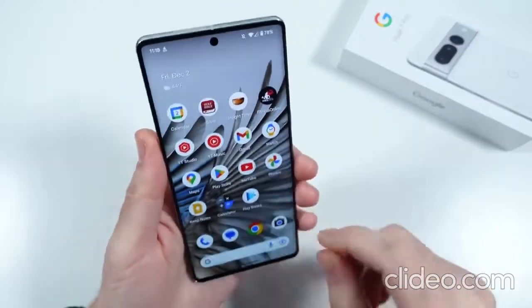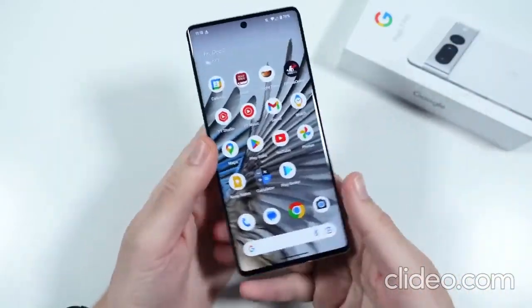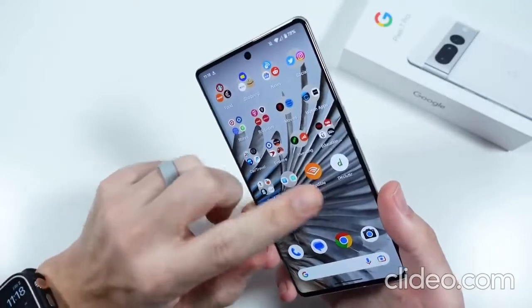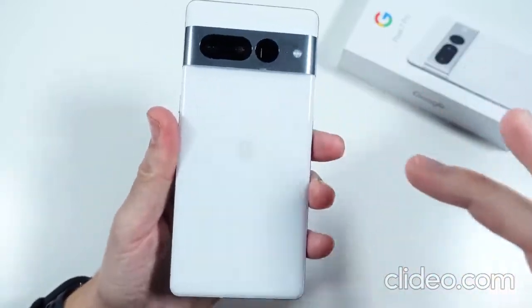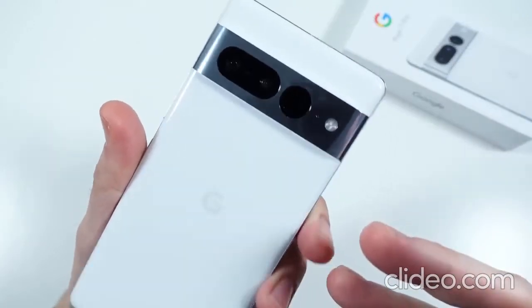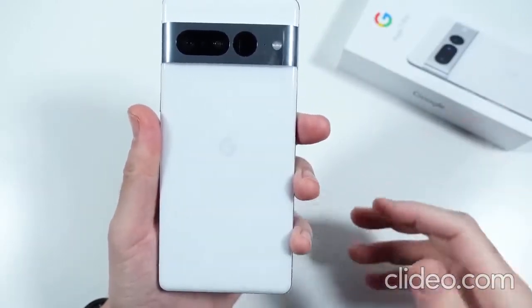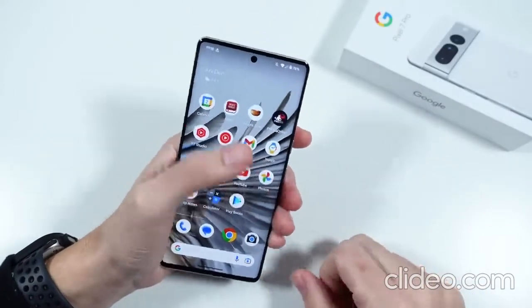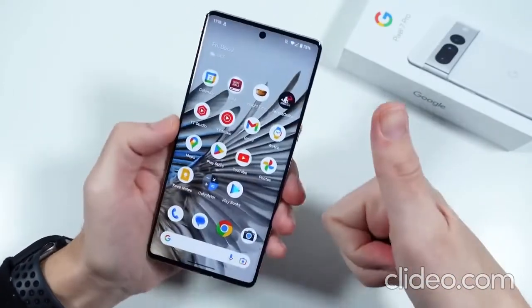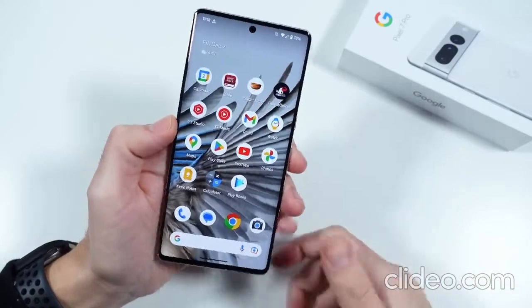What is up guys? Nick here helping you to master your technology. Thank you for joining. Stick around to the end — we're going to have 10 reasons why this phone is definitely worth it: the Pixel 7 Pro. After having this thing since launch day, actually a little bit before that, shout outs to hashtag TeamPixel for sending this one out. Click the like button and subscribe if you haven't already.